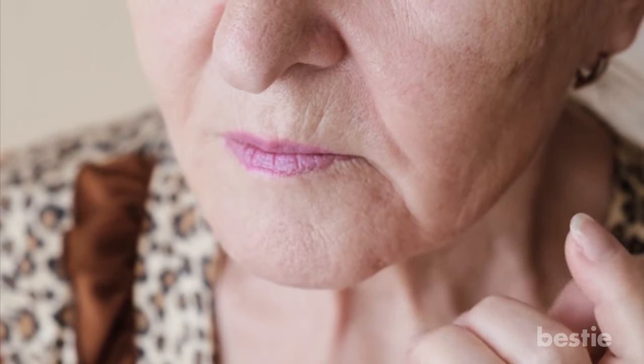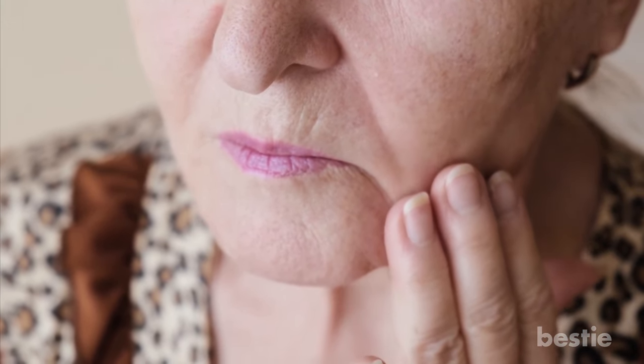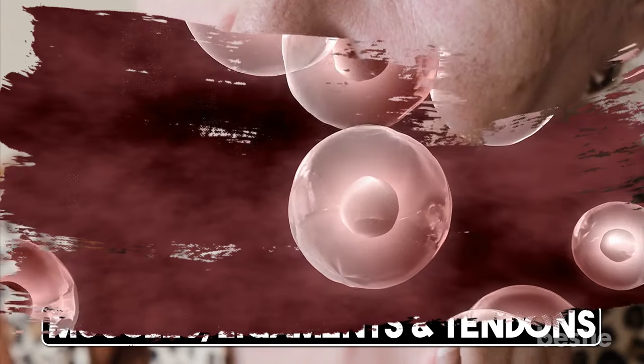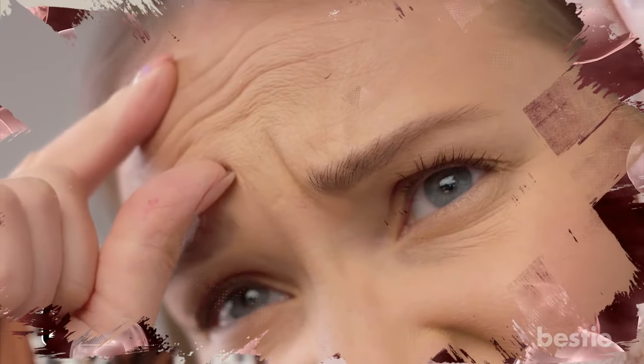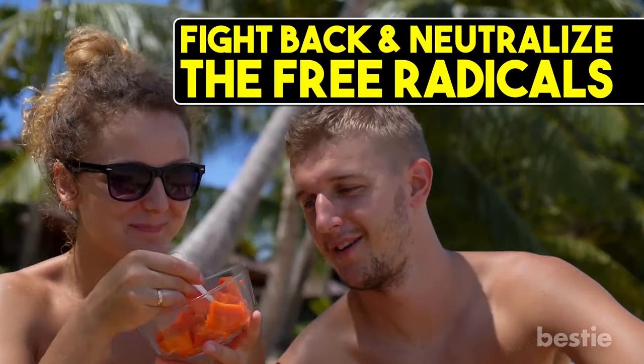The free radicals work to damage your collagen — the type of protein that maintains the tissues of not just the skin, but also the muscles, ligaments, and tendons. Your DNA and skin cells will also be damaged, turning skin really wrinkly and making you sometimes look older than you actually are. When you consume vitamin E, it helps fight back and neutralize the free radicals.